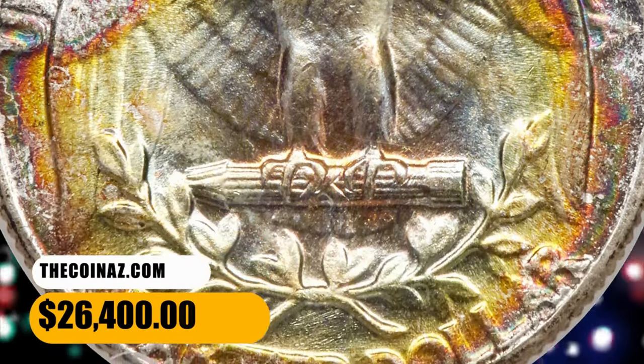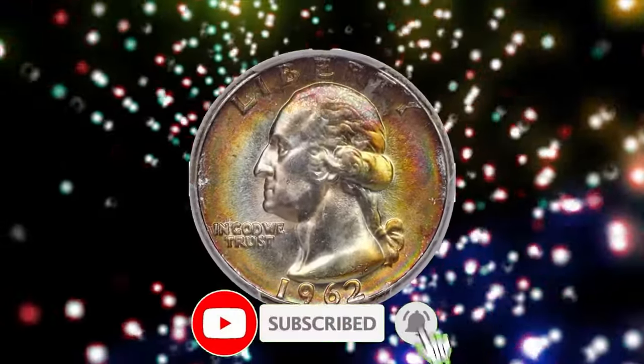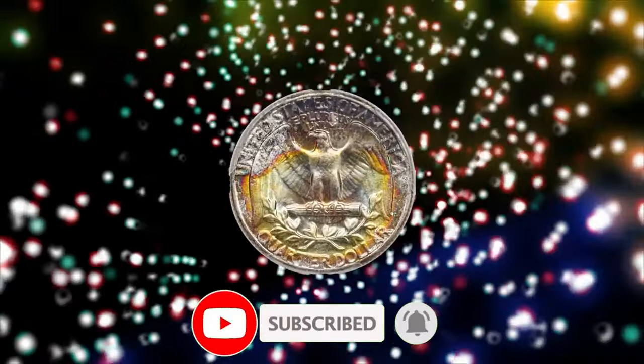Thanks for joining us today. Until next time, happy coin hunting, and may the rarest coins be in your collection. Don't forget to smash the thumbs up. Stay well.